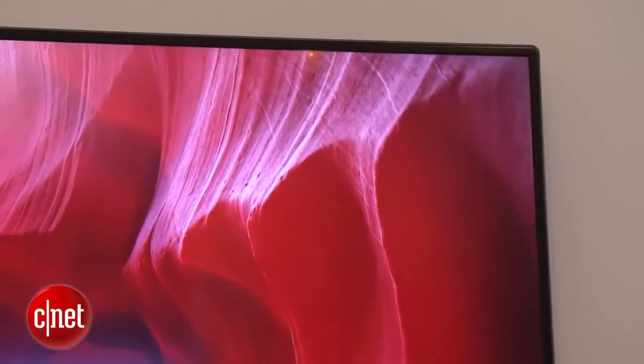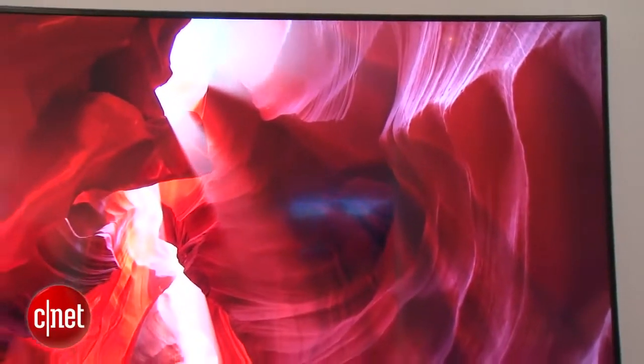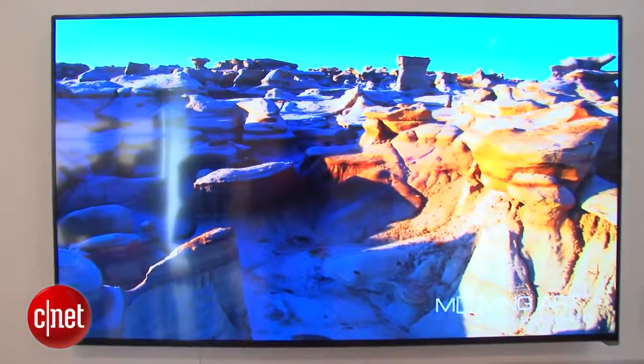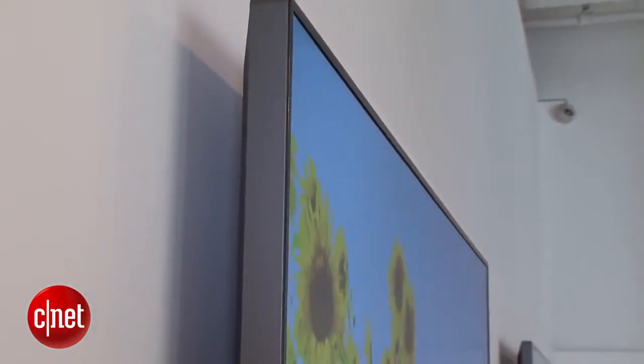One of the big bonuses here is the local dimming on the full-array backlight of this television. Local dimming provides improved contrast, which means better picture quality than a lot of the edge-lit TVs we've tested. We checked out an M-Series TV earlier this year, and it really did have that extra punch and great black level, so we expect great things out of the P-Series in terms of picture quality.